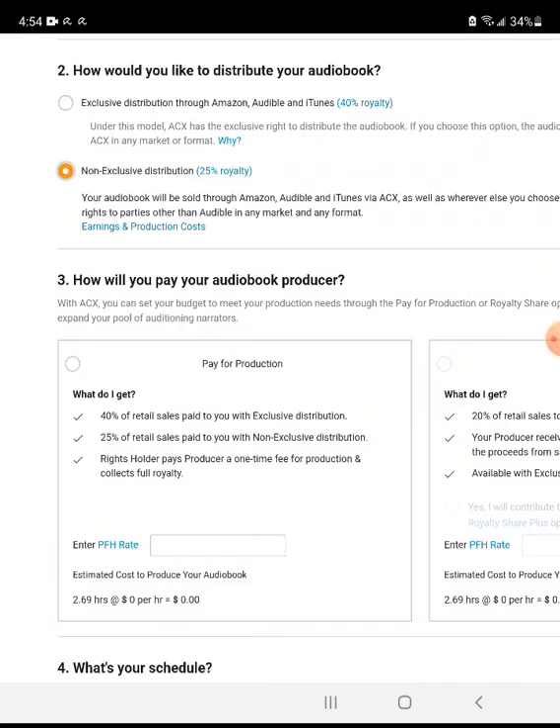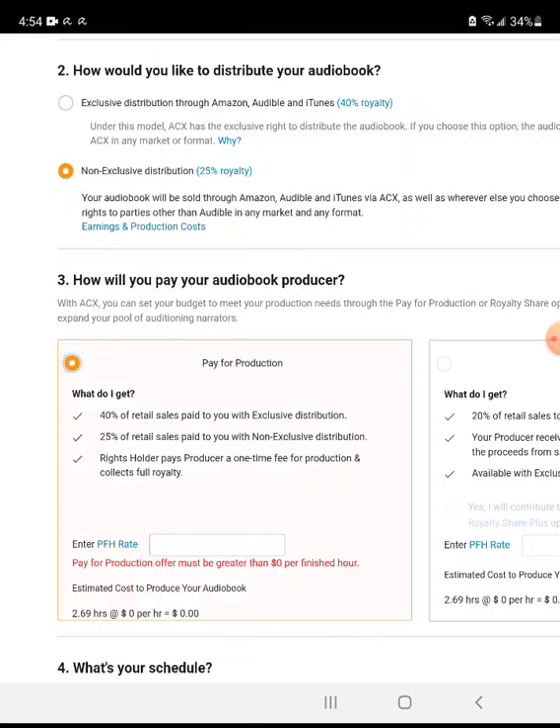I like to do non-exclusive distribution because I like to have the option to sell the audiobook on other platforms outside of just ACX. With non-exclusive I get a lower royalty of 25%, compared to exclusive where you get 40% but can only sell it on Amazon, Audible, and iTunes.